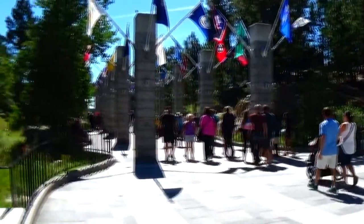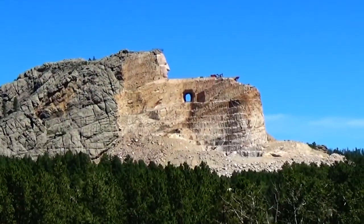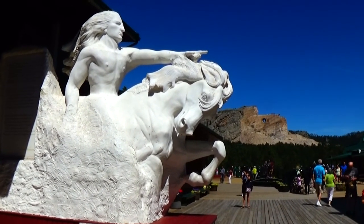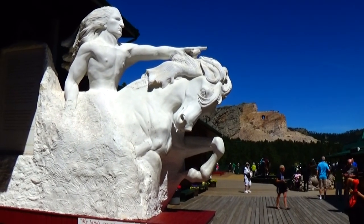Now we'll be leaving and checking out Custer State Park. Our next stop will be Crazy Horse Memorial. Here's our 1.34 scale Crazy Horse, and you can see Crazy Horse in the background. And some day it shows what it's going to look like.